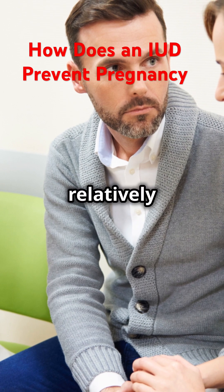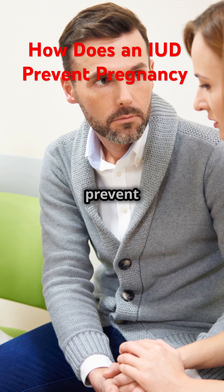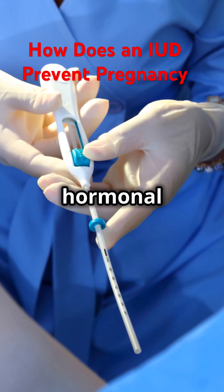This procedure is relatively quick and can be done in a doctor's office. Once in place, the IUD works in a couple of different ways to prevent pregnancy, depending on the type of IUD you choose. There are two main types of IUDs: hormonal and copper.